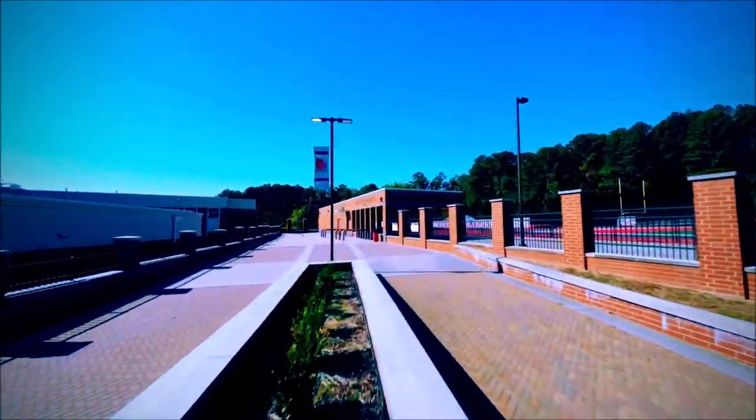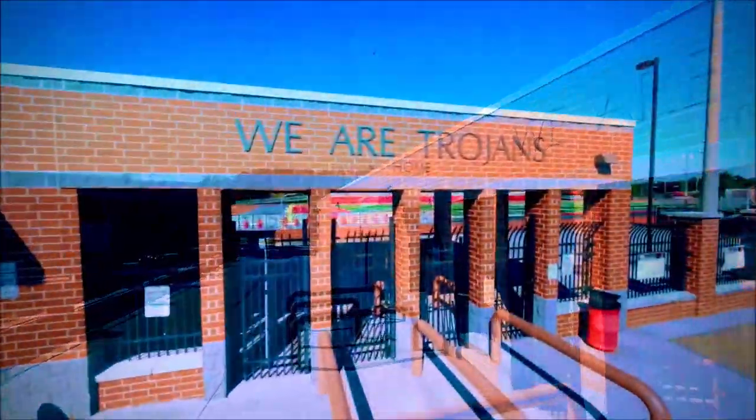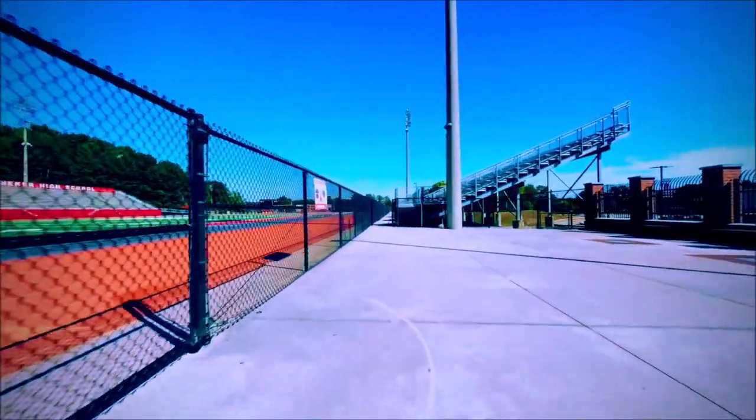We're going to go inside the gates here. You can see 'We Are Trojans' above there, and inside you see pictures of former students on the fence as we approach the visitors section of the football stadium.